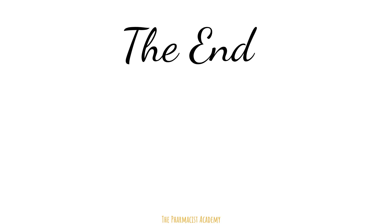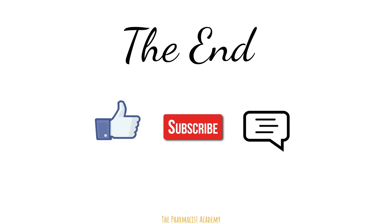And that will be all for today. Hopefully now you have a better understanding of PPIs. Make sure to like, subscribe, and leave a comment below. Thank you for watching and take care.